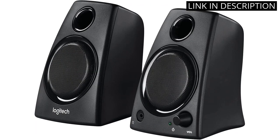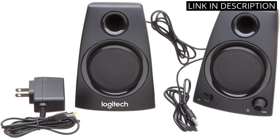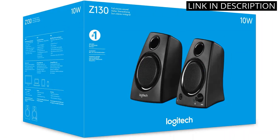The volume controls are also very convenient and easy to use. The speakers are well made and look great, and the sound quality is excellent. I would definitely recommend these speakers to anyone looking for a great audio experience.